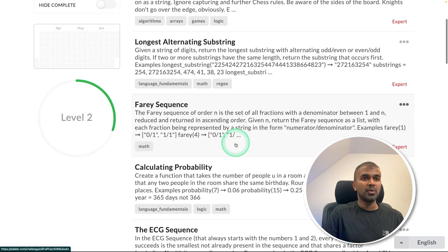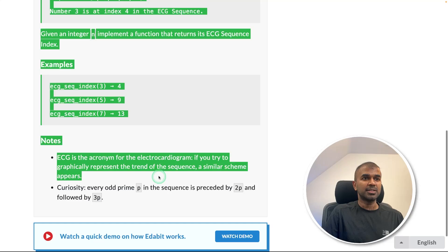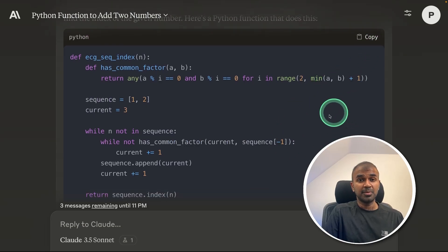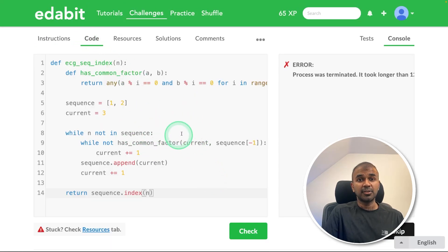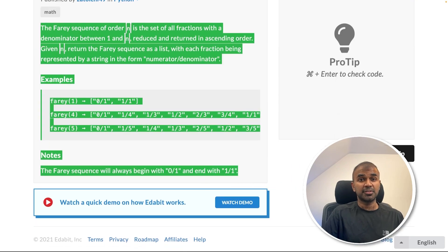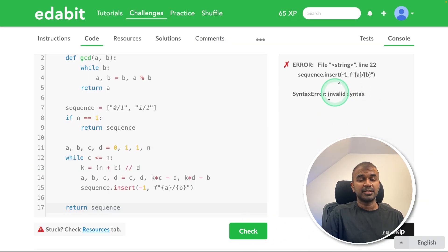I'm going to do one or two more expert-level challenges. Copying the ECG sequence and asking the model to create a function to generate an ECG sequence. Let's see if it can solve this task, because none of the models were able to solve it. That is a fail — it could be because of the instruction or the Python version it's using. Let me try another expert level task: creating a function to generate a Farey sequence. Copying the instruction, getting the generated answer, and testing it here. That is also a fail.